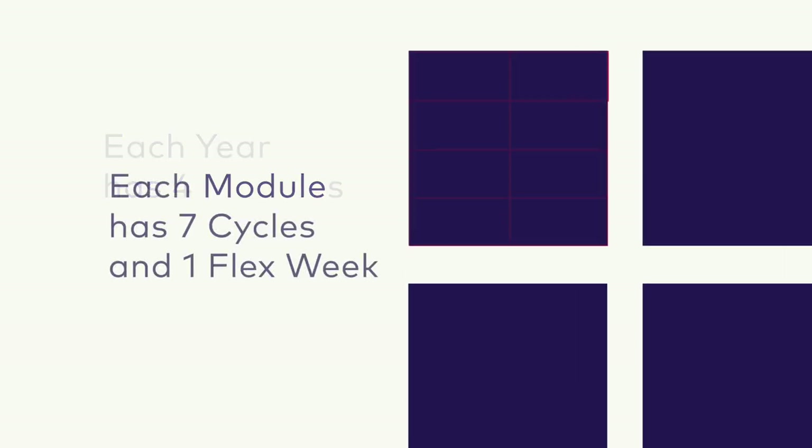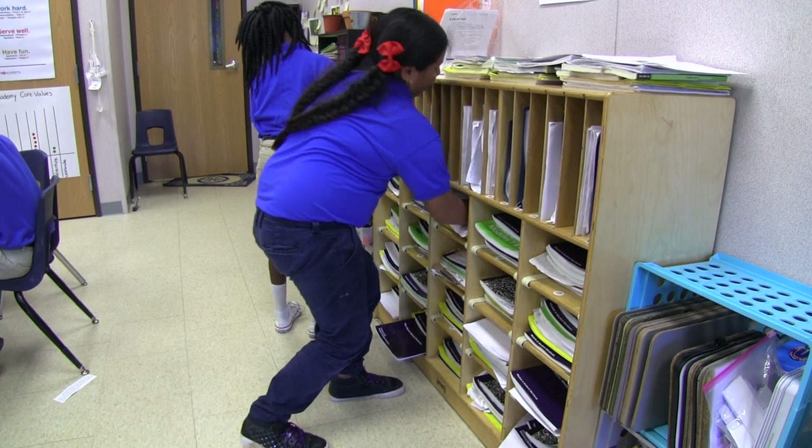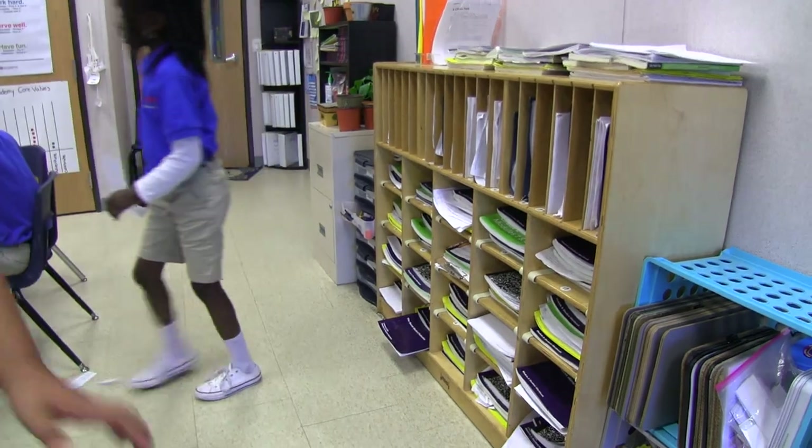Each of the year's four modules are broken up into five-day cycles, each with an intentional sequence of instructional practices repeated throughout the year. Everything comes back around so that it becomes much more fluid and natural for the teacher and the students, because they know what to expect and we as the teachers know what to expect as well.